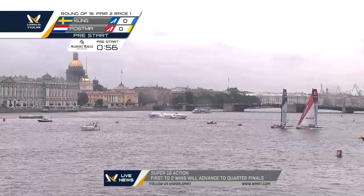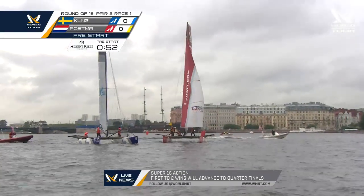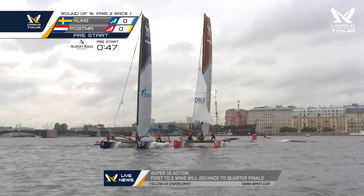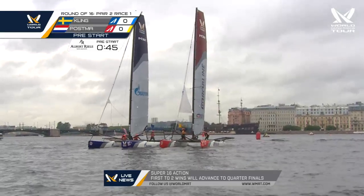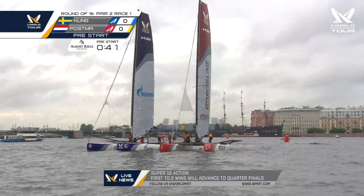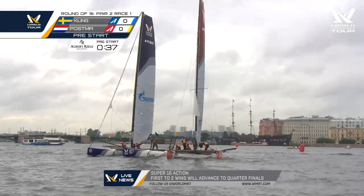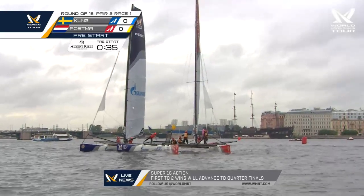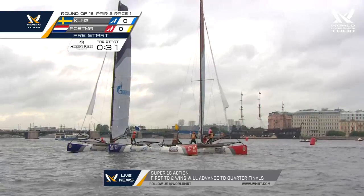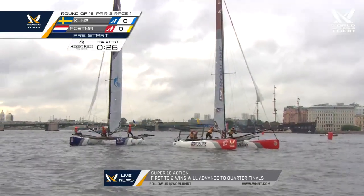Just adding to the challenge these sailors have to contend with — and as we talked about earlier, they prefer it. That might have been an error in judgment by Kling — he put his bow down, thought he was going to go behind Postma, but now fully locked in. This is where I'd expect Kling to really park up. Both boats absolutely stopped — not a lot of breeze at all.